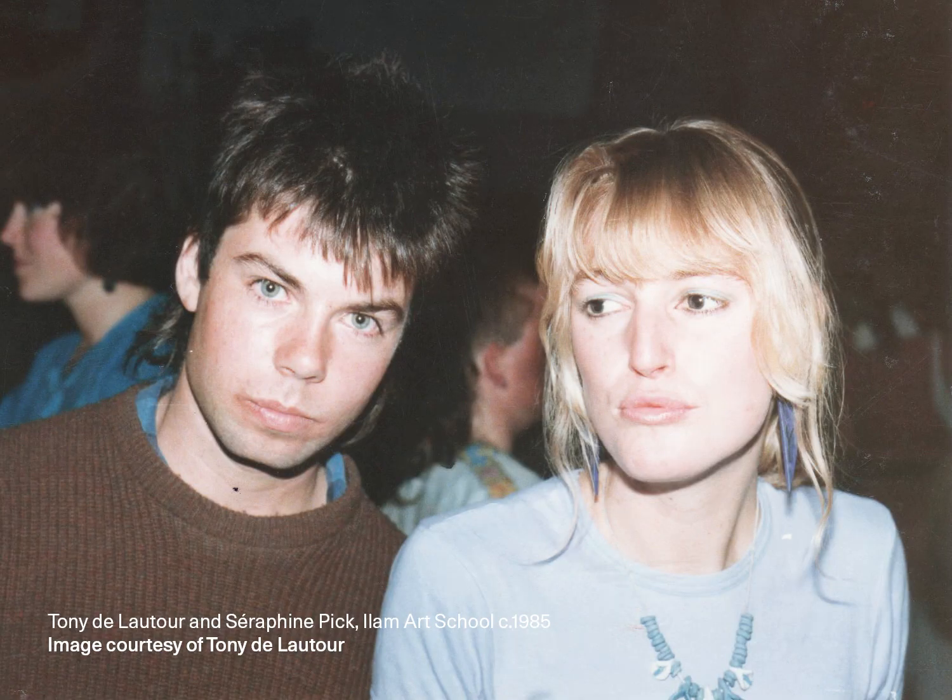The term Pencil Case Painters was coined by Lara Strongman from a show that she curated with Robert Leonard in 1995 called Handover, where she refers to the artists that were from the Christchurch School as being like Pencil Case Painters.